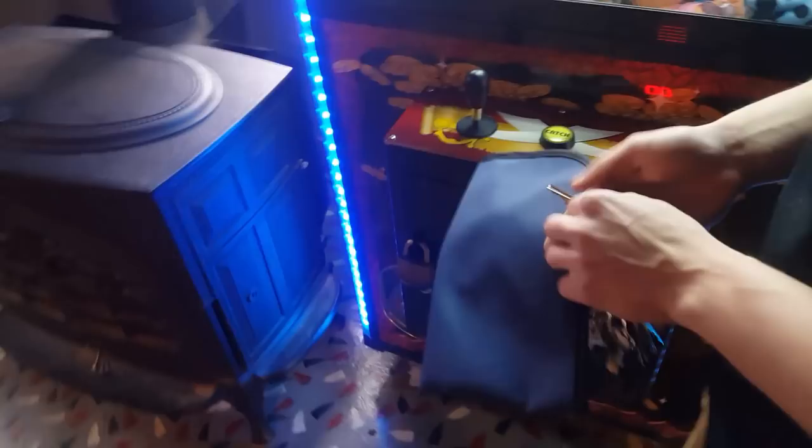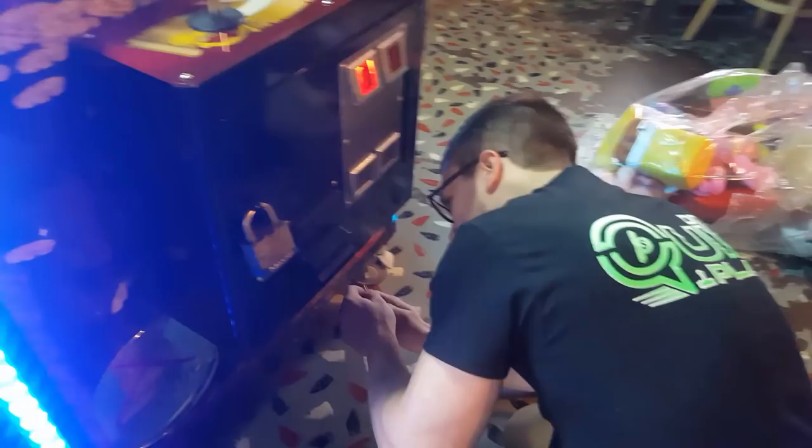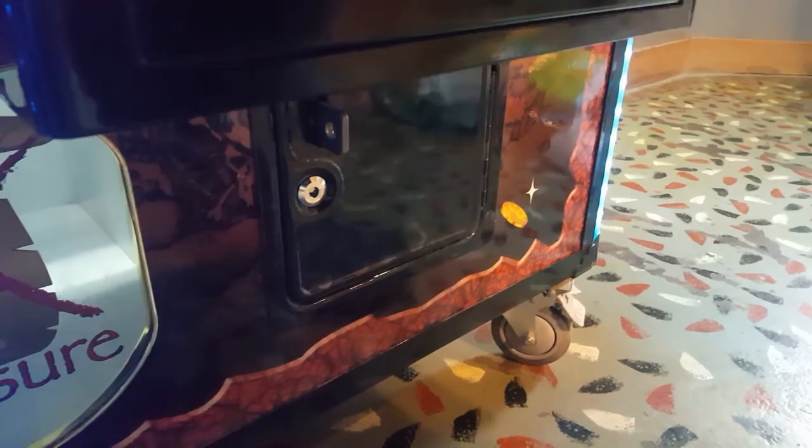We're gonna first take these quarters out of the bottom. This is a two-key lock so we're extra extra safe. That's a lot more than you think — that is $69.50. So not bad at all.